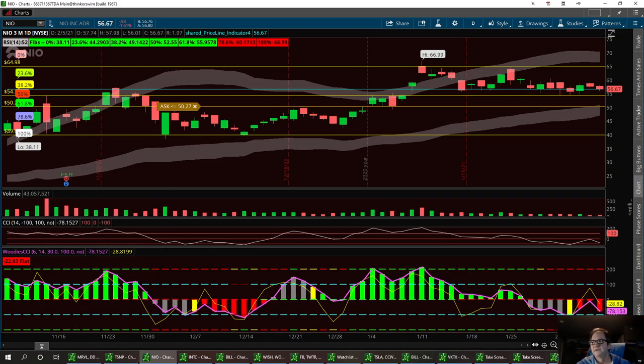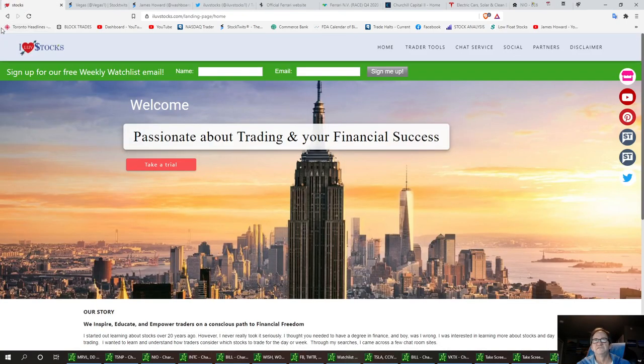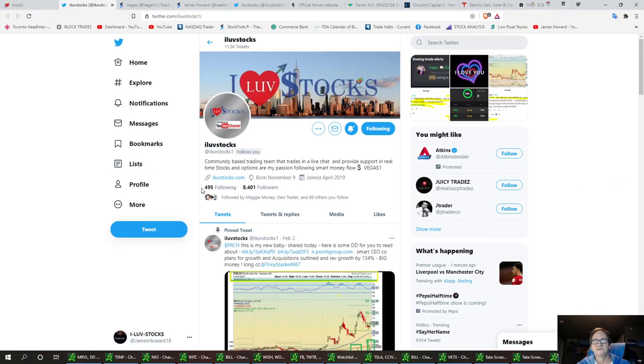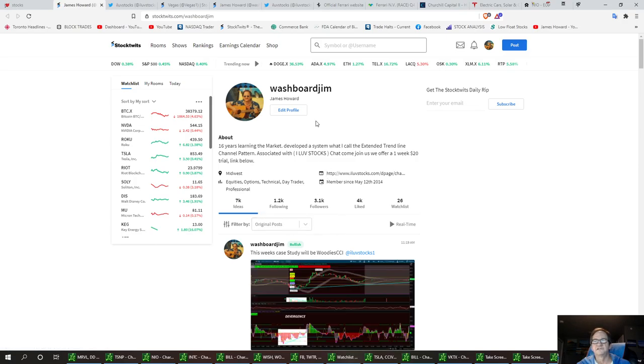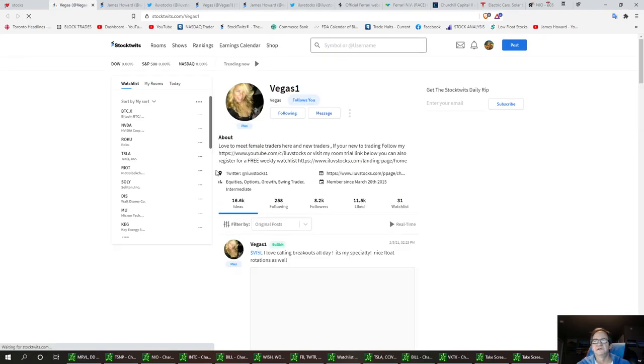That's it for the market report. Please subscribe and ring that bell. If you like this video, hit that like button. Miss Vegas is the Money Flow Queen — she's posting alerts on a daily basis. We want to get our following to 10,000. You can also follow me on StockTwits where I'm posting alerts constantly, and they link over to Twitter. We also have Miss Vegas' link on StockTwits — if you could hit that and follow her, that would be appreciated. That's it for I Love Stocks. Subscribe, ring that bell, and have a great day. See you on Monday.